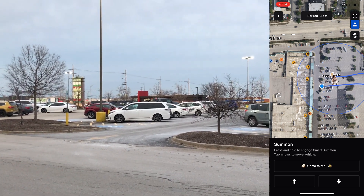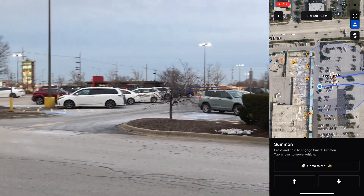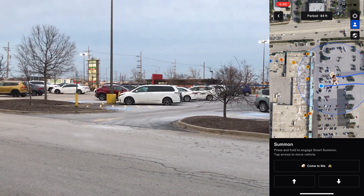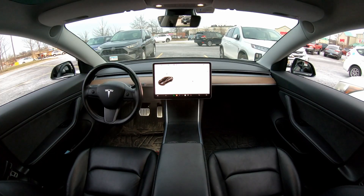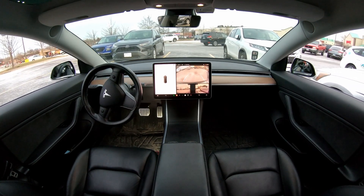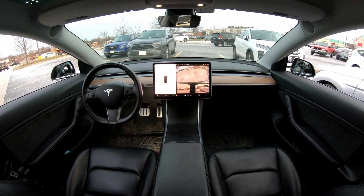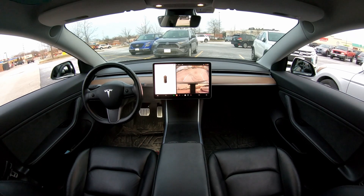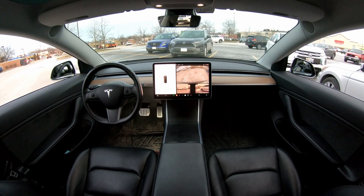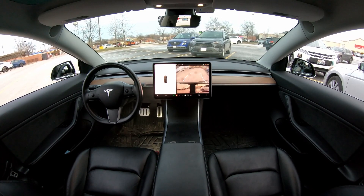That would have been interesting to try to turn it on while they were about to leave, but didn't know they were leaving, obviously. So let's go ahead and turn it on — here we go. Come to me, push it down. It says reverse, going in reverse. It's hard for me to see the car. You really want to be within line of sight of your car. I can kind of see it here — it's a little tricky, but it looks like it's going in reverse.